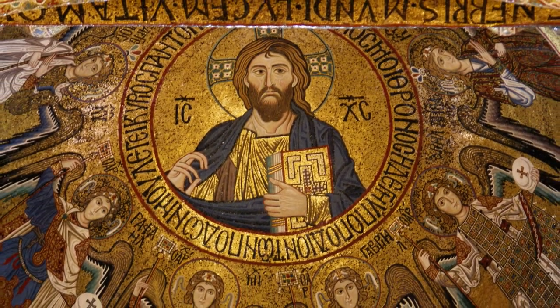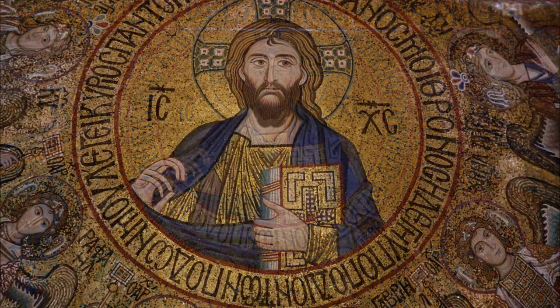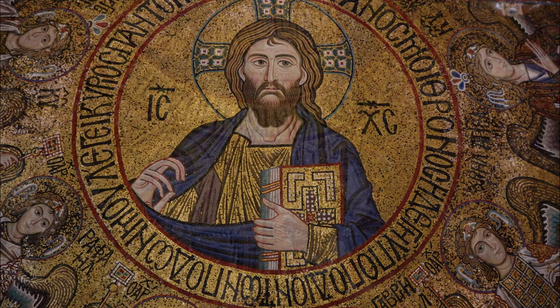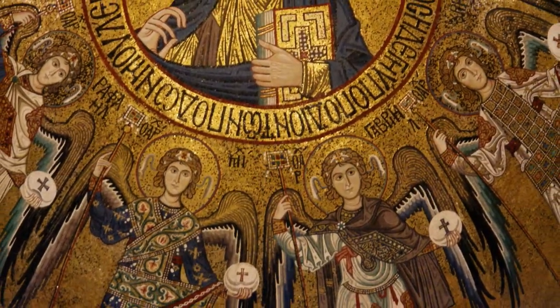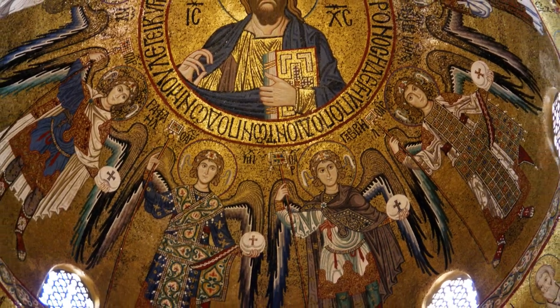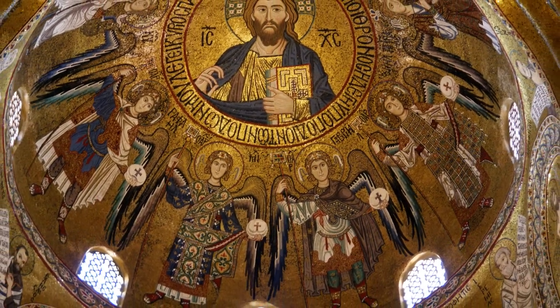This dome in Palermo, Sicily is topped by a mosaic of Christ the All Ruler, just as you'd find in middle Byzantine churches made around the same time in what is now Greece and Turkey. In this way, the church decoration depicting Christ at the apex mirrors the Christian understanding of the ordering of the world — so the angels are just one step below Christ, but still above humanity.